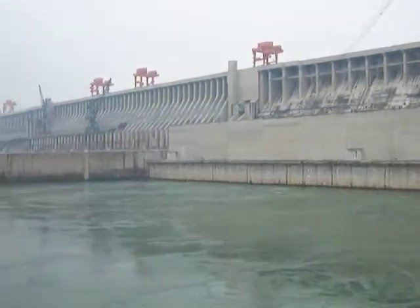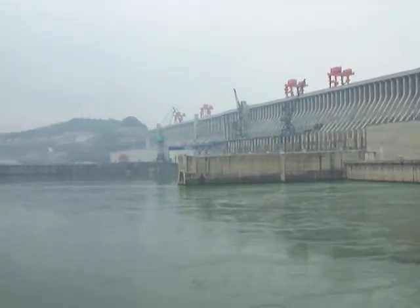But this is the dam along the Yangtze River. Here we are — let's begin!